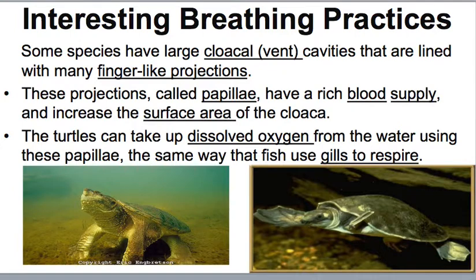Some interesting breathing practices: some turtle species have large cloacal cavities lined with mini finger-like projections called papillae, which have a rich blood supply and increase the surface area of the cloaca. Turtles can take up dissolved oxygen from the water using these papillae, the same way fish use gills to respire — so essentially, they're breathing through their cloaca.